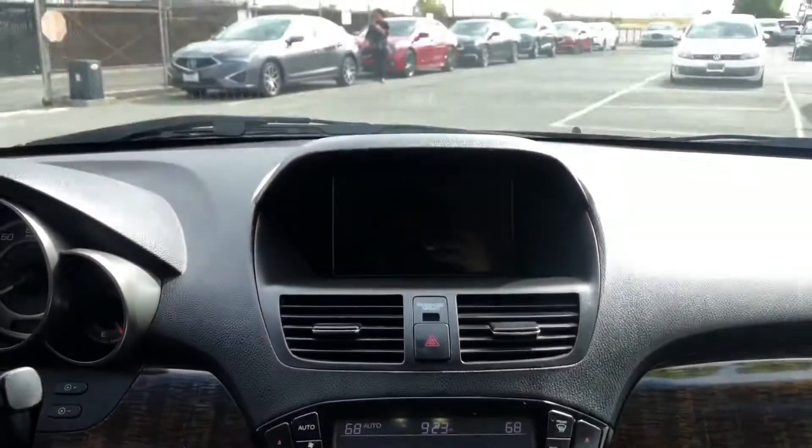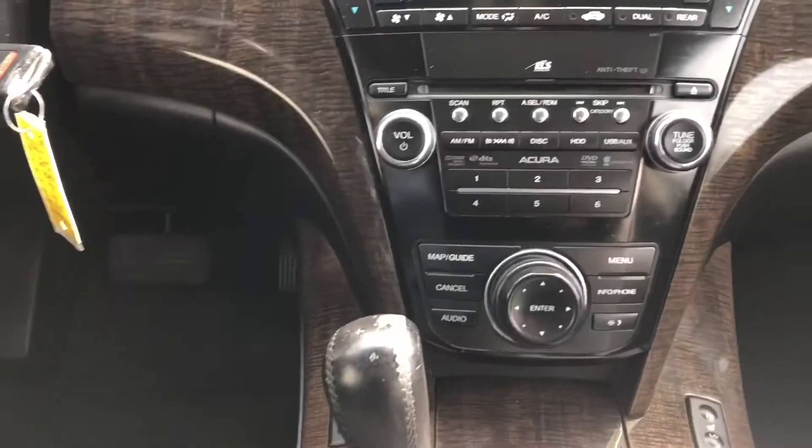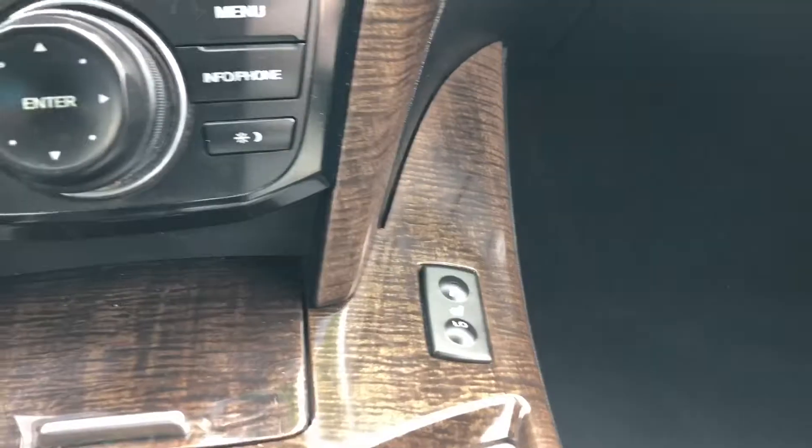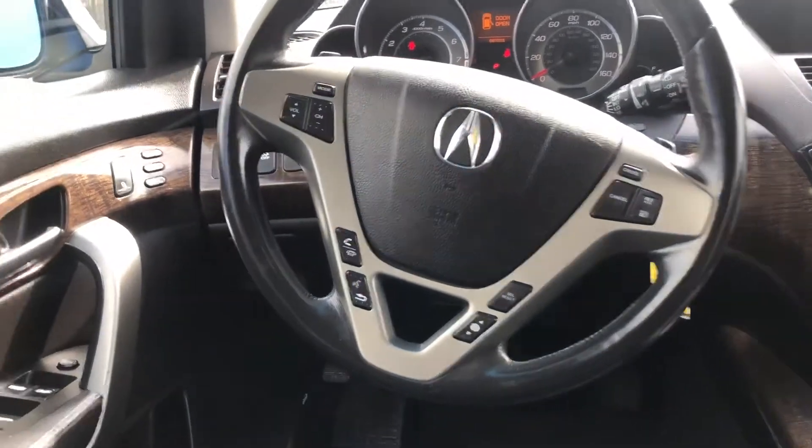We also have a very beautiful ebony interior color. In the back, we have our navigation system, climate system, phone information, and audio system.